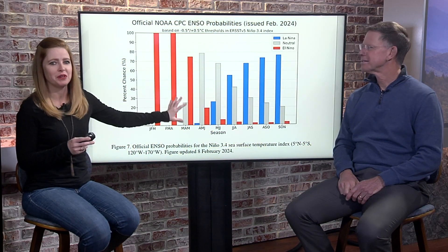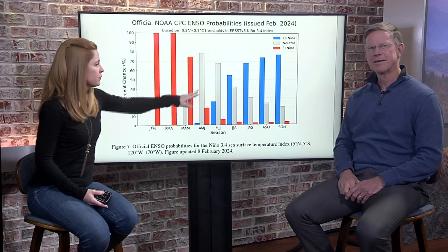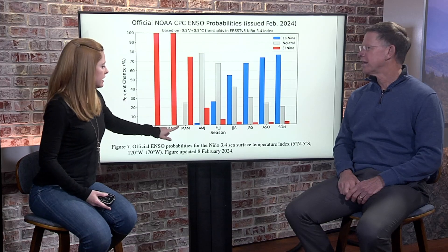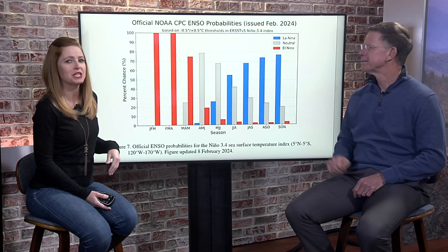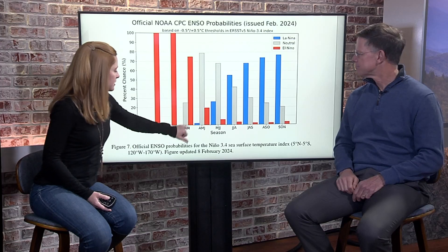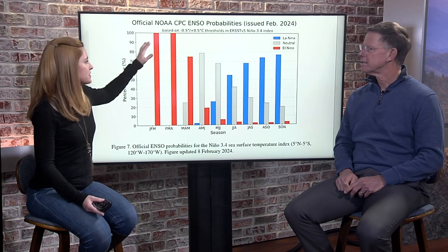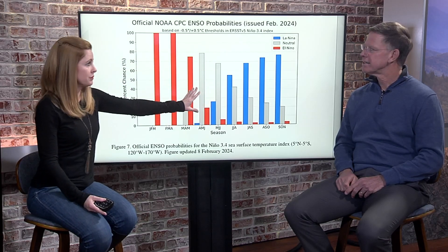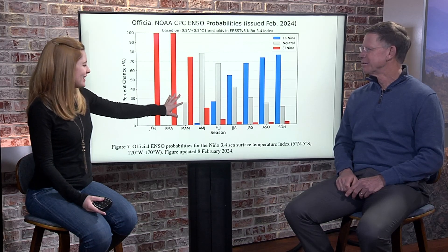With the latest outlook — and this chart can be overwhelming initially — just realize that where you see the red, that's El Niño; where you see the lighter gray, that's neutral; and where you see blue is La Niña, El Niño's sister. Each of these periods are a three-month average. The long story short is that El Niño is going away. We're expected to move into neutral conditions as we go into the spring season.